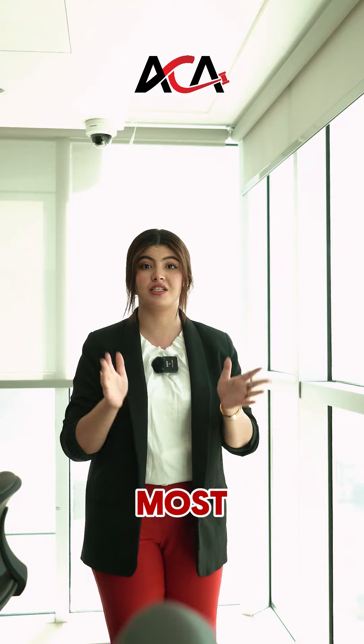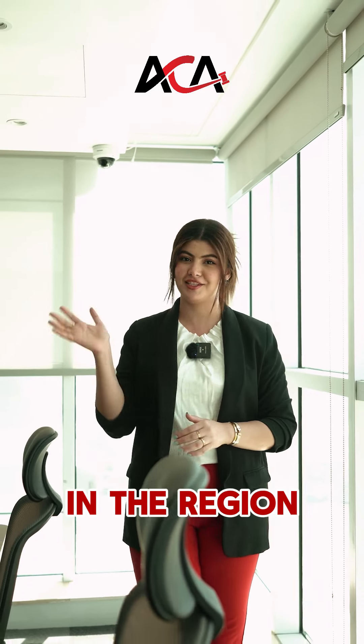Hey everyone, it's Ghada here from Alcaria Car Auctions and today I am taking you inside one of the most exciting car auctions in the region. Let's go!